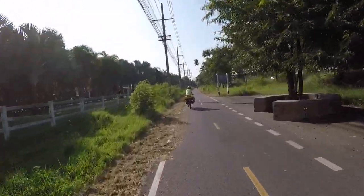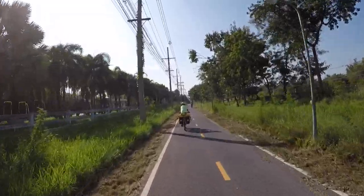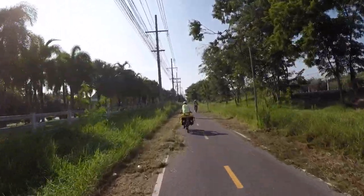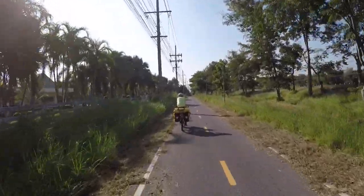Wow, a real cycle lane! Not used to these kinds of things — basically doesn't exist in any of the countries we have been to so far.